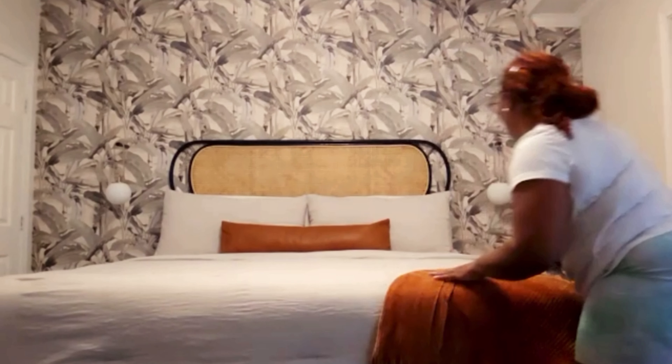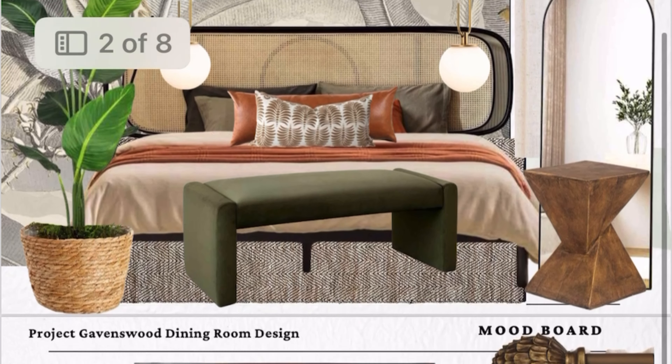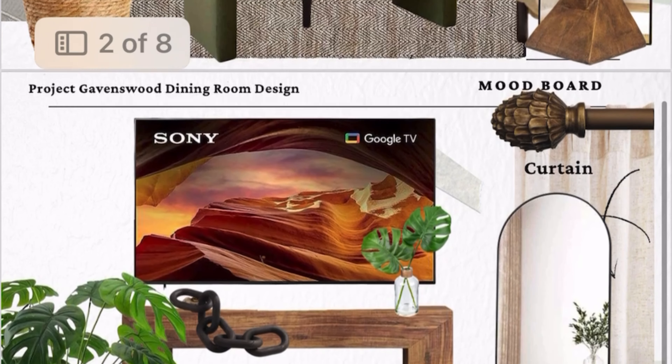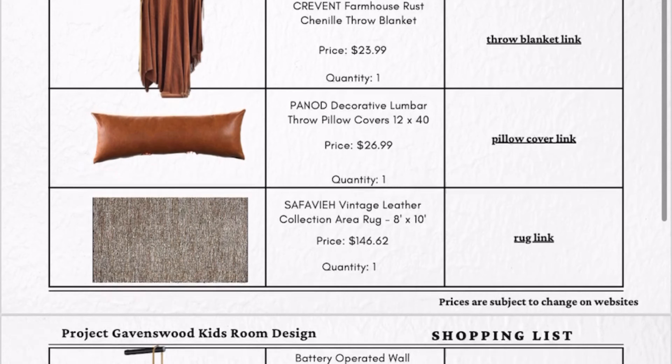The headboard is from Etsy — it was under $300 US, I believe. The light fixtures mounted on the wall are from Amazon and those were under $100 US.